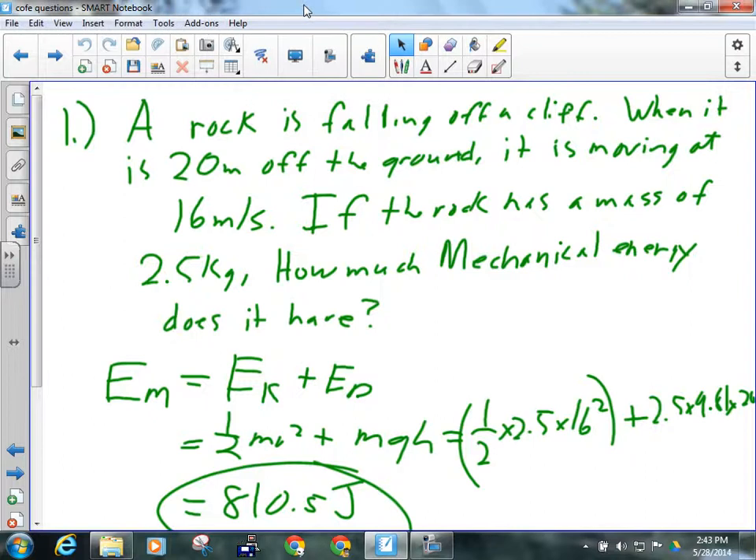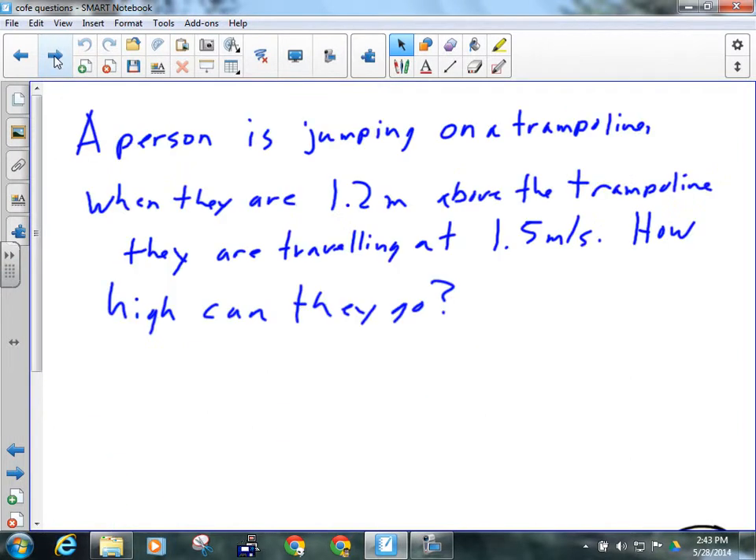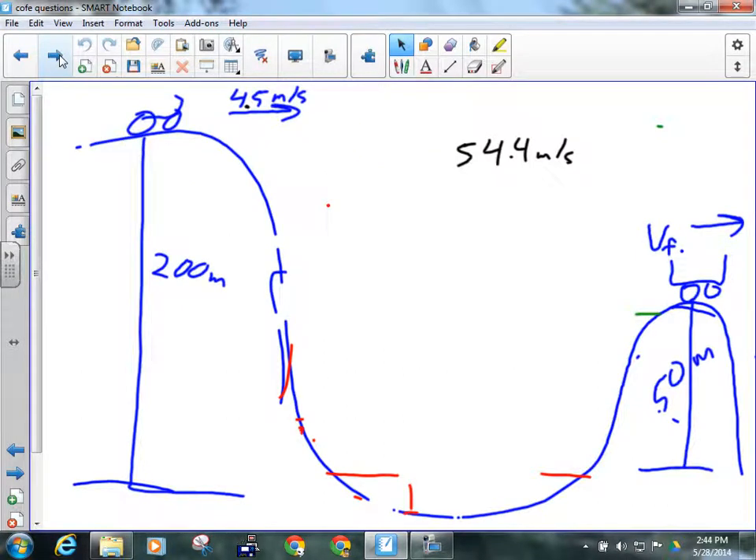Next one — a rock falling off a cliff scenario. Then: roller coaster, 4.5 meters per second at the top, 200 meters off the ground — the roller coaster from hell. On the other side it's 50 meters off the ground. Figure out how fast it's going — give that one a try.